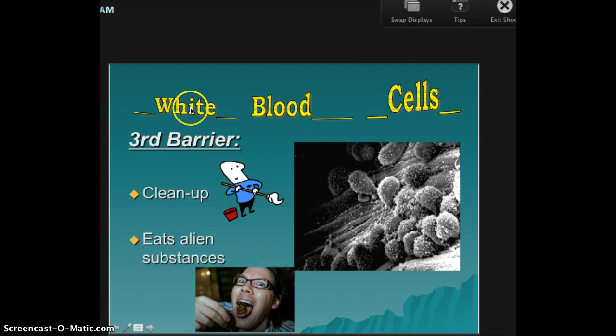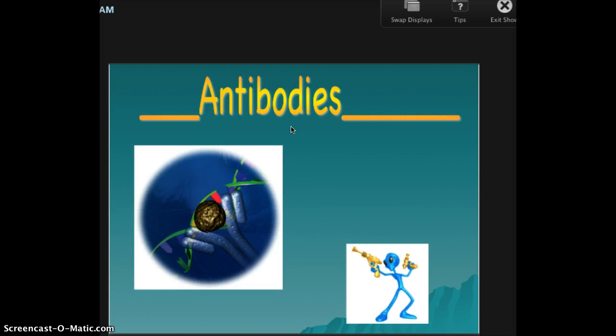Speaking of white blood cells — they say, this is a lot of work, so how do I stop it from coming back again? So they make antibodies. Antibodies are a protein to help fight invaders. They are made by the white blood cells — feel free to write this down. They are made by the white blood cells.